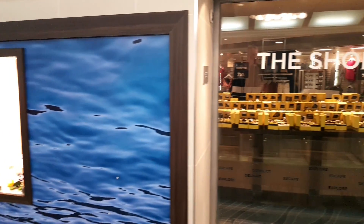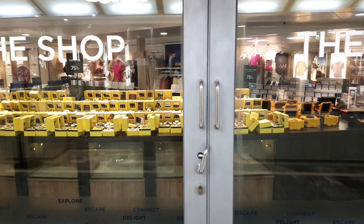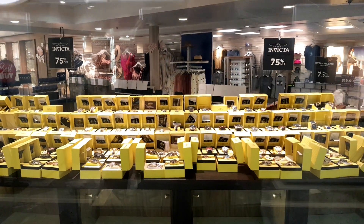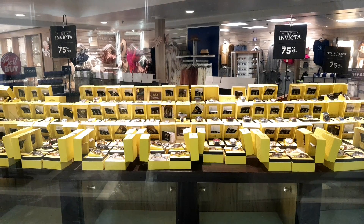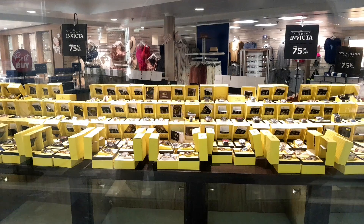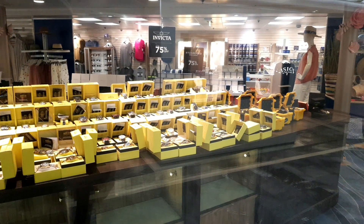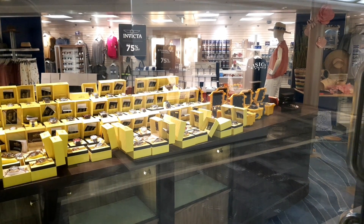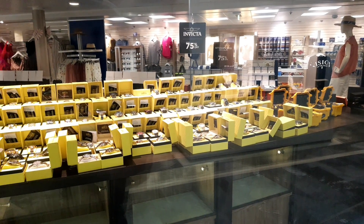In the next store, called The Shop, it's a mix of different items — watches, clothing, hats, and anything you might have come away without. You can usually pick it up here. It's a quite large space given over to the sale of various items. That's The Shop.